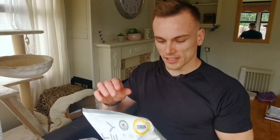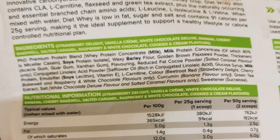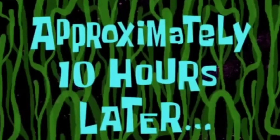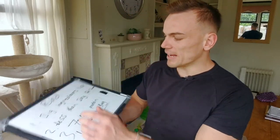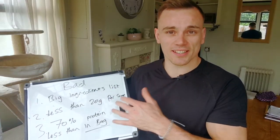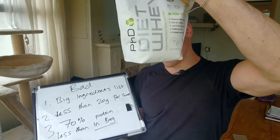The amount of ingredients in this — well over 10 in this bag. So a big ingredients list will fall under the bad category.